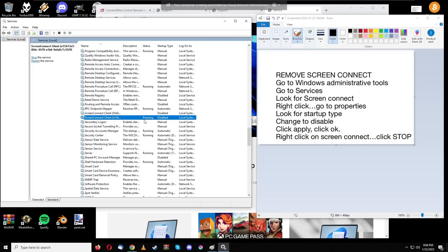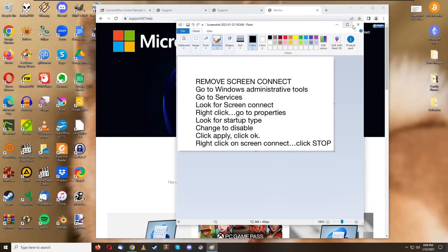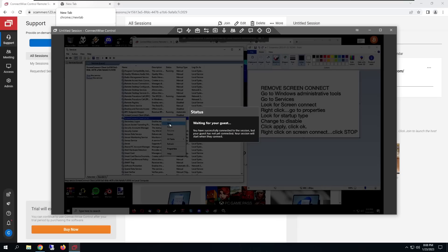After clicking Apply then OK, the service still shows as running — so we need to stop it. Right-click on ScreenConnect and click Stop. You'll see the top bar disappear. Now close the windows, and your wallpaper has returned.